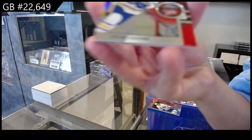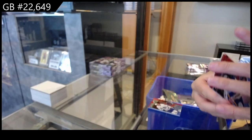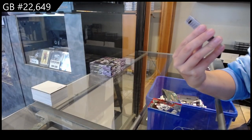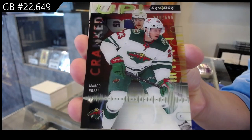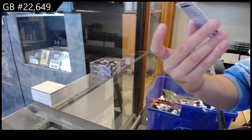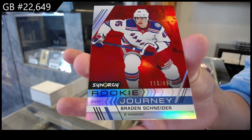We have a red for Buffalo of Dylan Cozens. We have number 699 Cranked Up for Minnesota of Marco Rossi. And a Rookie Journey red, numbered at 499, for the Rangers of Brayden Schneider.